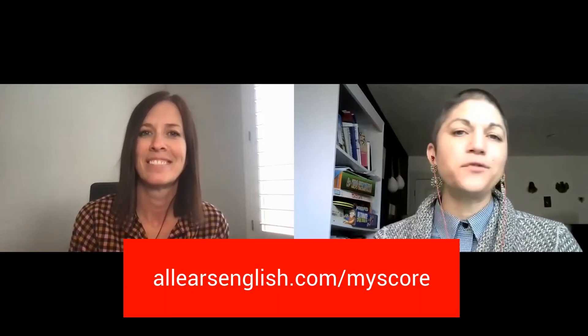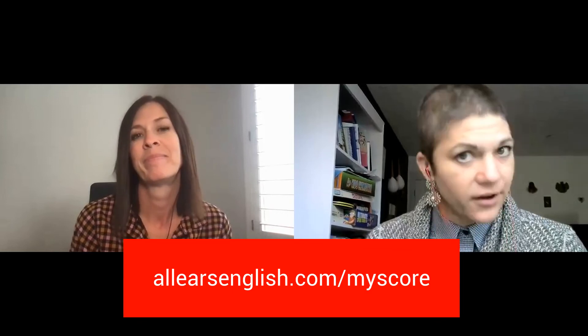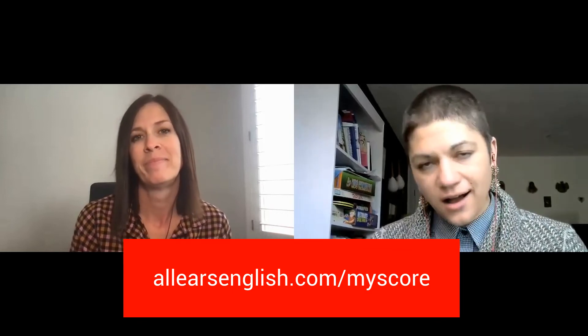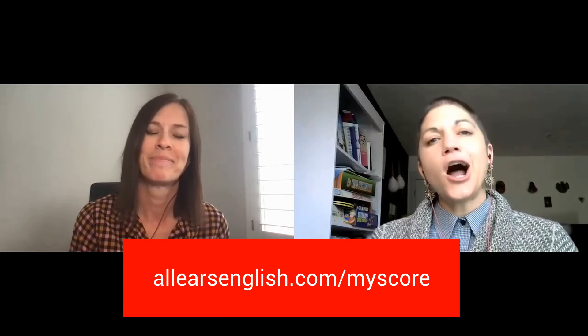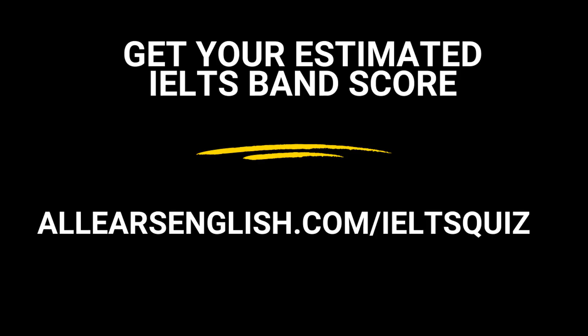All right guys, remember — if you want to take our free IELTS quiz, you totally can. We personally extend an invitation to you right now. Go to allearsenglish.com/myscore. It's a free quiz, it just takes a few minutes, and you get your estimated IELTS band score and prep material. Go to allearsenglish.com/myscore. Thanks, see you next time. Bye-bye!